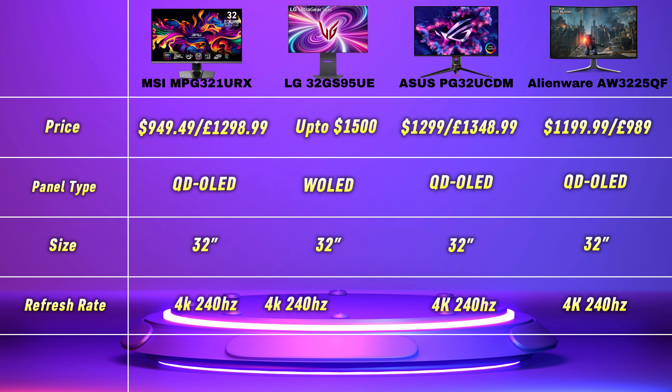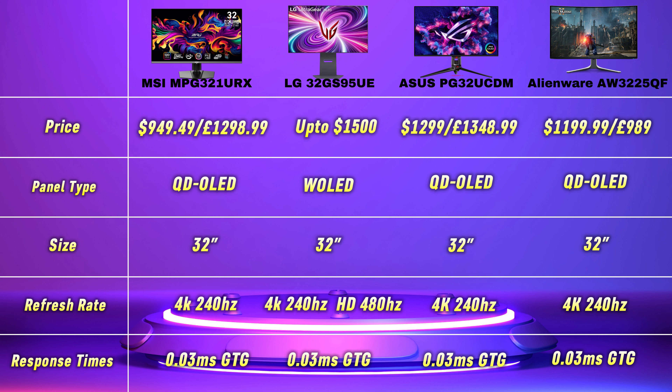Size and refresh rate: all monitors here are 32 inches and all come with 240Hz 4K resolution, but one monitor has a trick up its sleeve. The LG comes with a dual-hertz function, which means you can switch between 4K 240Hz and 1080p 480Hz. This is also VESA verified. A very cool trick, but is it something you will use? I'm sure competitive console and PC players will be interested in this monitor.